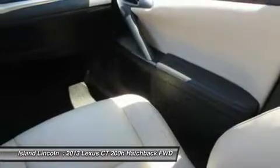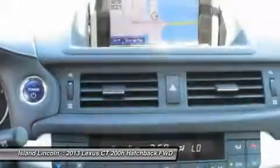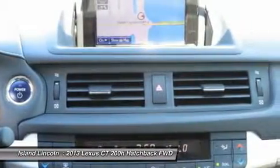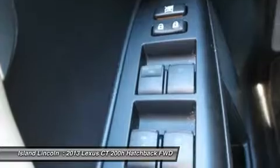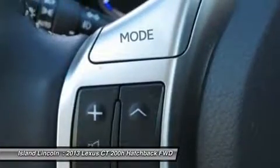Its variable transmission scores 40 highway MPG and 43 city MPG. You've earned this — stop by Island Lincoln located at 1850 East Merritt Island Causeway, Merritt Island, Florida 32952 to make this car yours today. No pickle, no hassle.